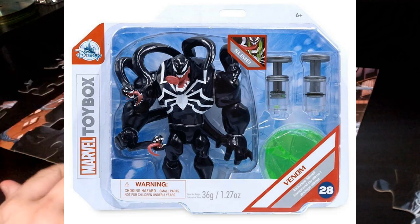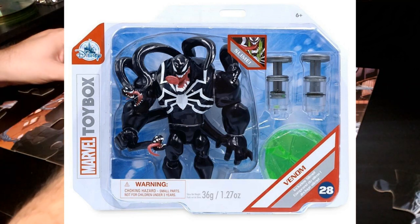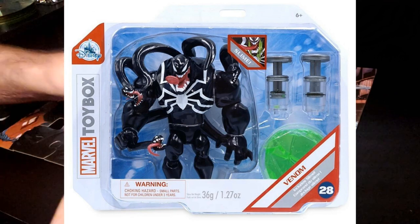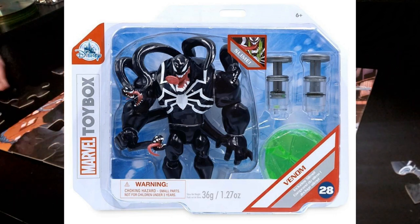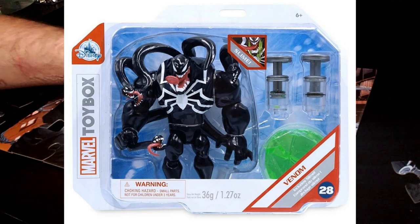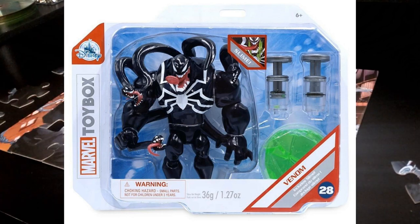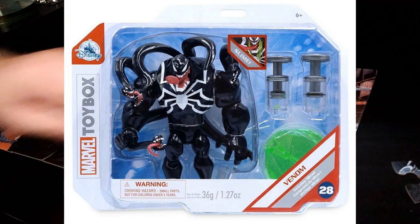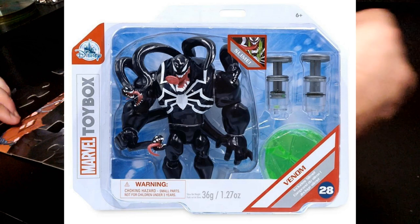My favorite version of Venom is when he's got all the heads coming out of his back, like Venom: The Madness — it just looks so cool and alien. With this Injection Venom, you can put slime into his back and use the pin to push it, and the slime comes out of his wide-open mouth. I think it'll run around 15 bucks. I always love Venom toys that shoot water or squirt slime — it's a great gimmick for the character.